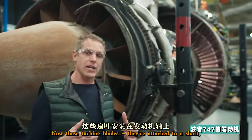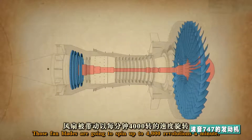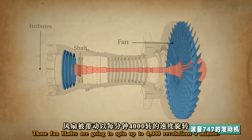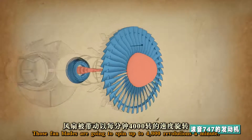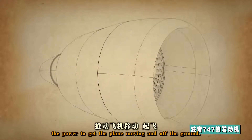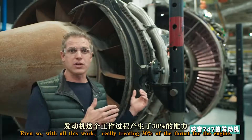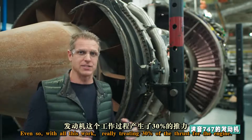Now, these turbine blades are attached to a shaft which is connected to the fan blades at the front. Those fan blades are going to spin up to 4,000 revolutions a minute. That creates thrust — the power to get the plane moving and off the ground. Even so, with all this work, we're only creating 30% of the thrust for the engine.